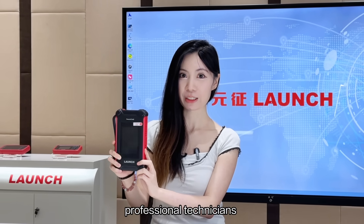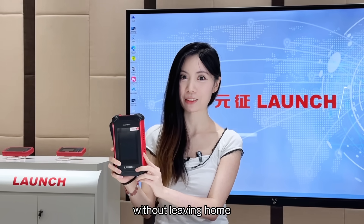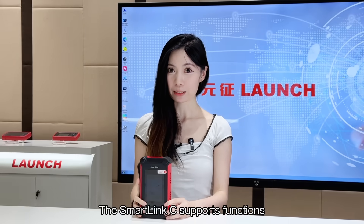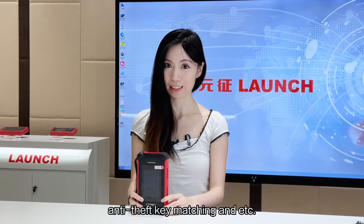With this device, professional technicians can help you solve car repair problems remotely without leaving home. The SmartClean-C supports functions such as photo diagnosis, NTK matching, and more.